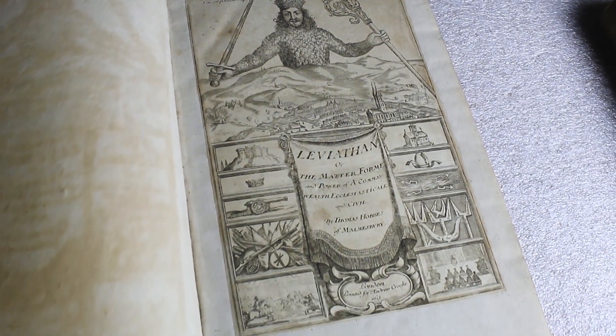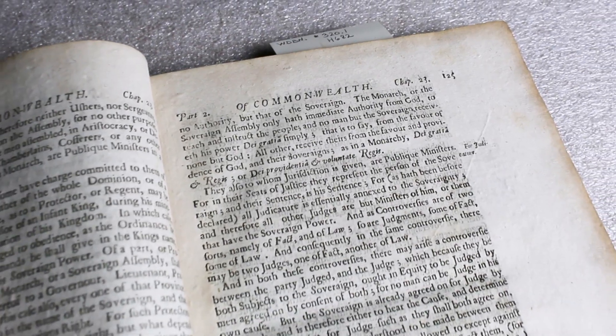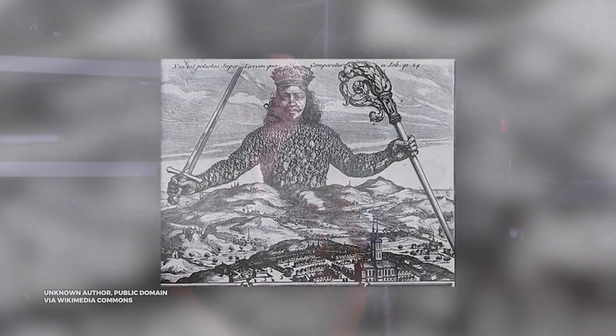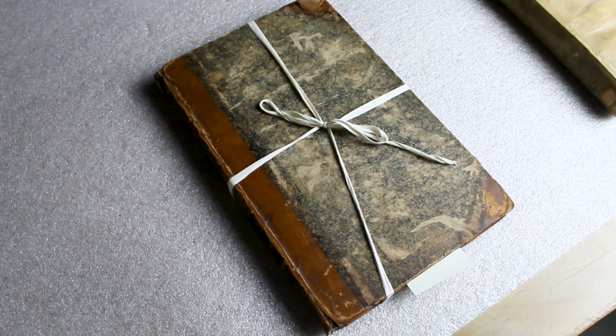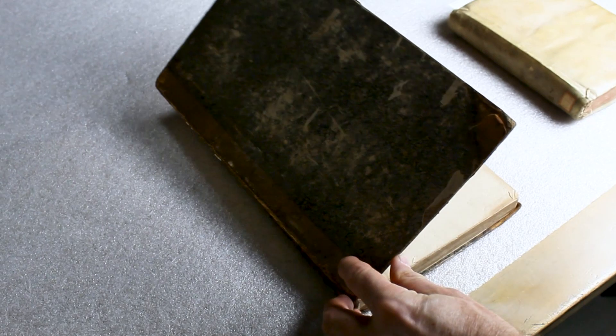He writes about other things that are more familiar to us in Kentucky, like the concept of a commonwealth, but it's most famous for its illustration at the front of the book. Our copy alleges that it was published in 1651, but it's actually an illegal pirated edition published in 1680. The book itself was highly controversial and banned across England, so publishers had to find ways to illegally publish it to meet demand over the subsequent decades.